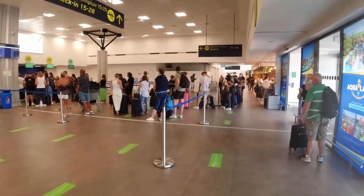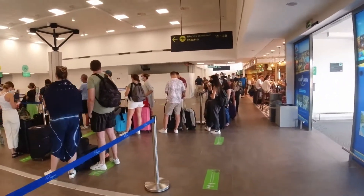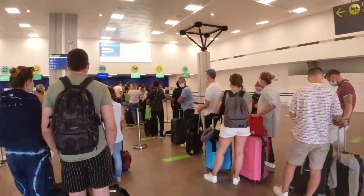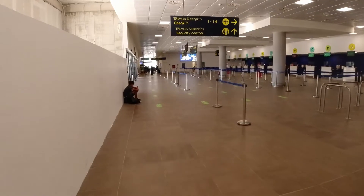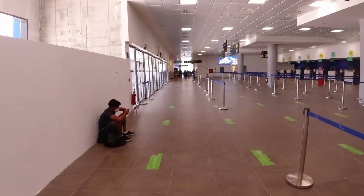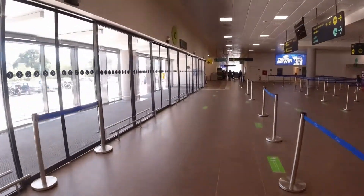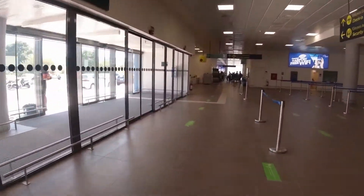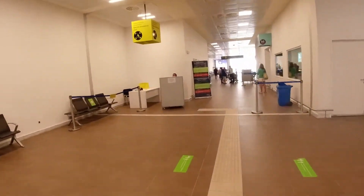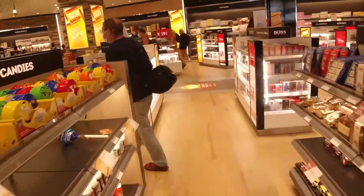There was still a healthy queue for both regular and priority check-in, so as I only had hand luggage and already had a boarding pass on my phone, I skipped that and headed straight for security — which may have been a tactical error, as I'll explain later. Filming security was prohibited, but it was quick and very efficient.